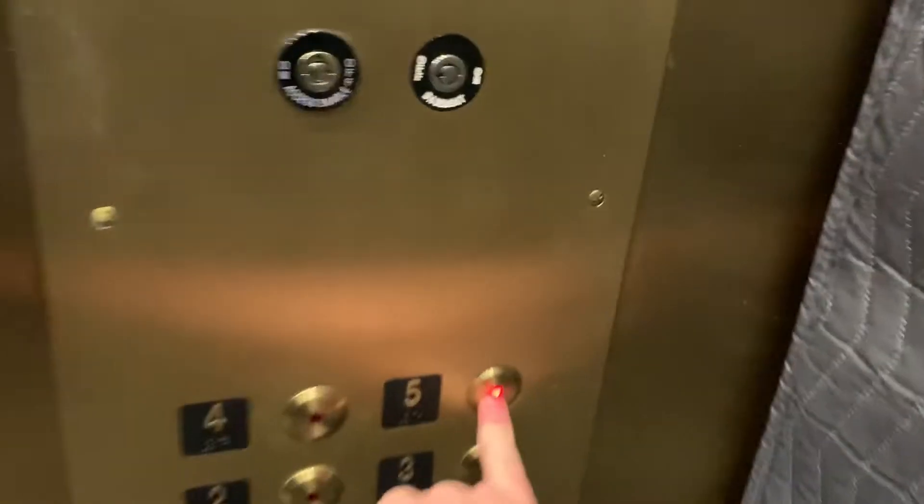These are the elevators at the Poole building in Lowell, Massachusetts. This is part of Middlesex Community College. It's a big elevator, going up to five floors.